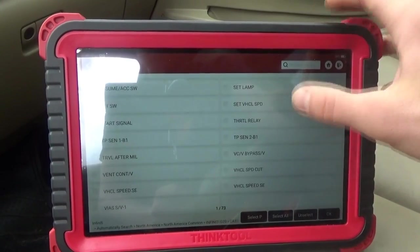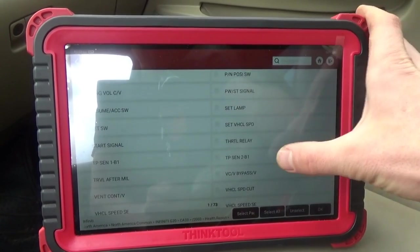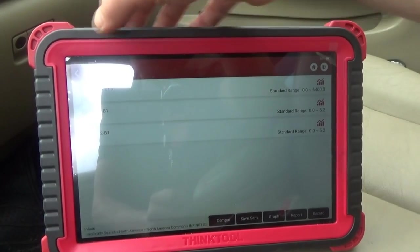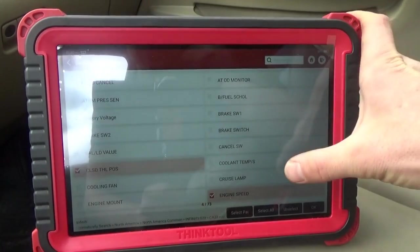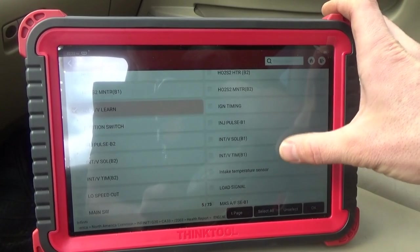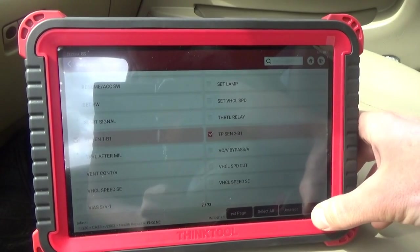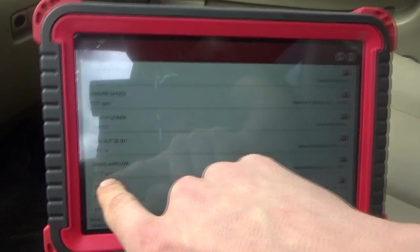Let's also look at the throttle position sensor — about 0.6 volts on both of those. And what's the percent? Let's see close throttle position. Now let's look at the mass air flow — about five grams per second right now; it should be about three and a half.